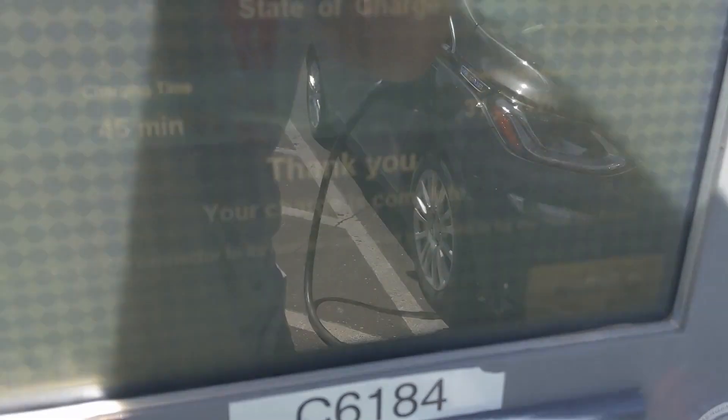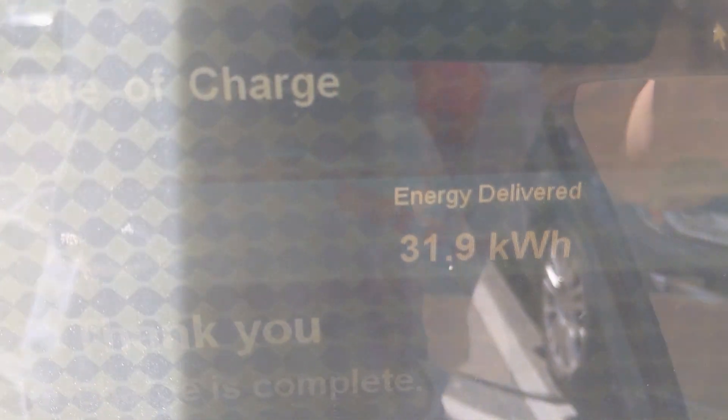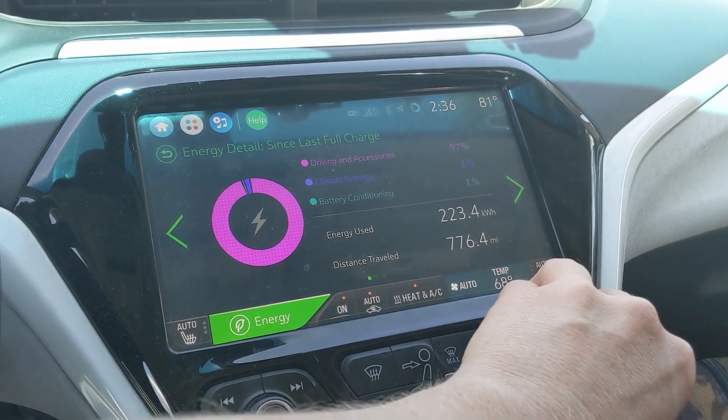One thing I forgot: EVgo has a 45-minute cutoff that automatically ends the session. And unfortunately it looks like it doesn't let you restart the session anymore. So I'm just going to pack up and head out, hoping I have enough to make it to another charger I've never used before.